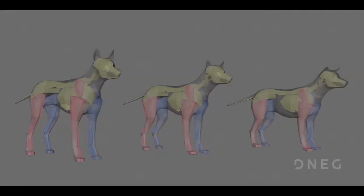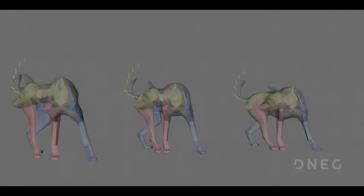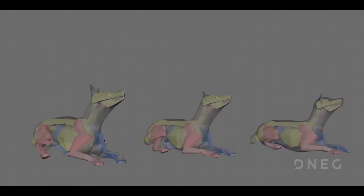By putting them into a library of behaviors that the animator would eventually put together while making a performance for each dog. If we didn't have a process that was as efficient and practical as this one, we wouldn't have been able to get our work out in time.